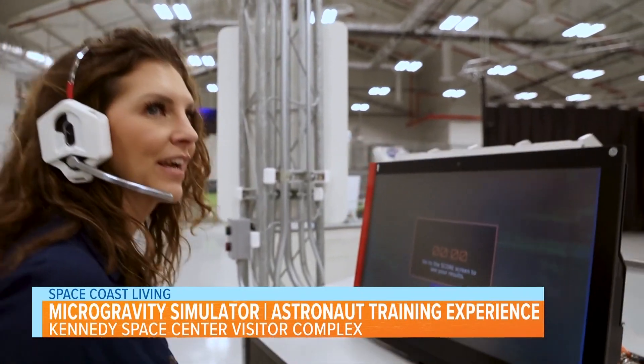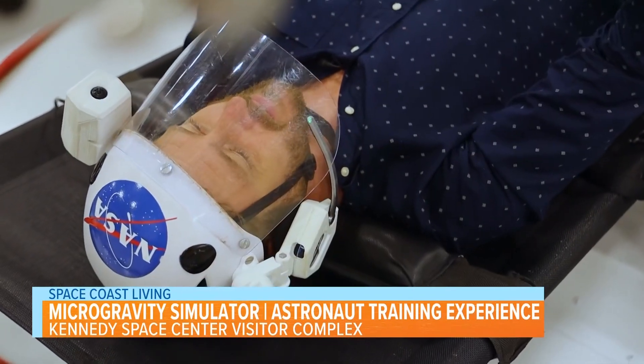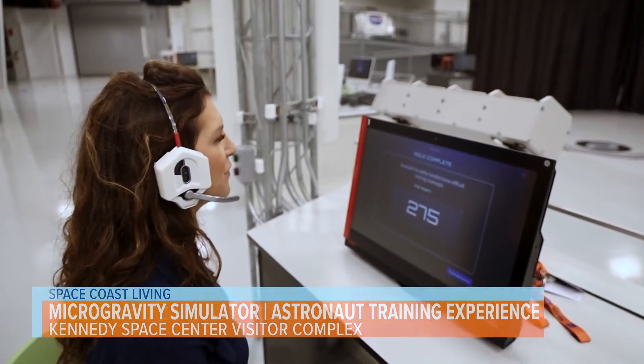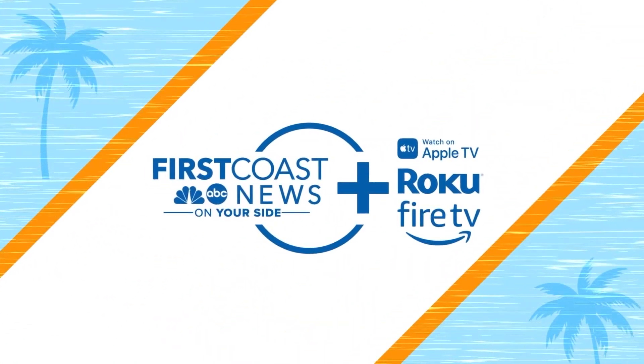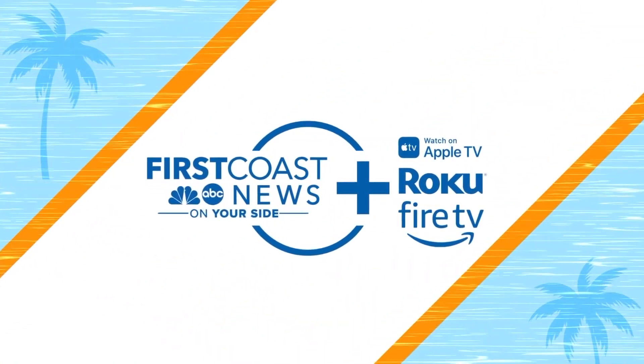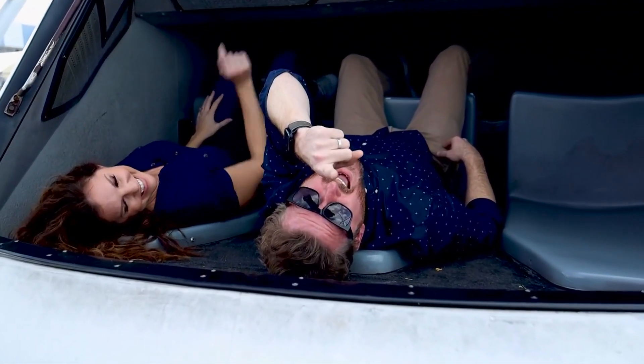We are out of time — I guess that's good. Good job. Let's see our score: 275. I don't know — what is that out of though? Is that good? Hey guys, stick around because Space Coast Living will be right back.